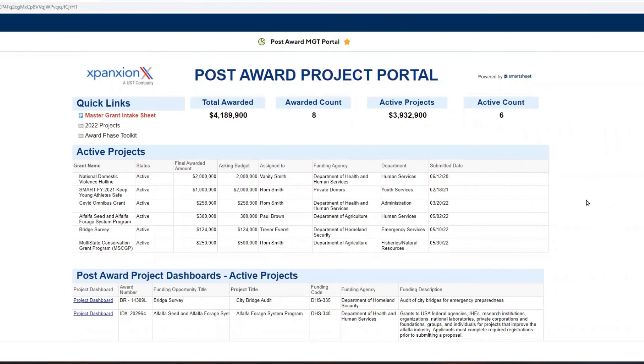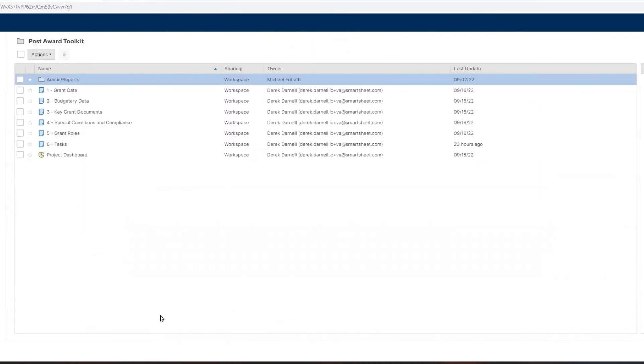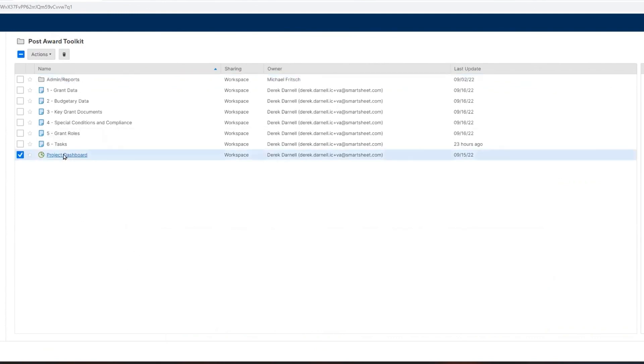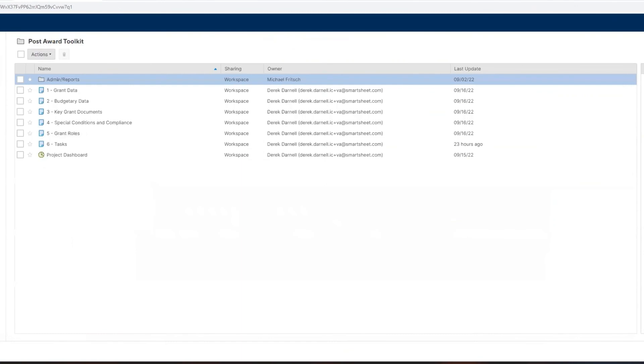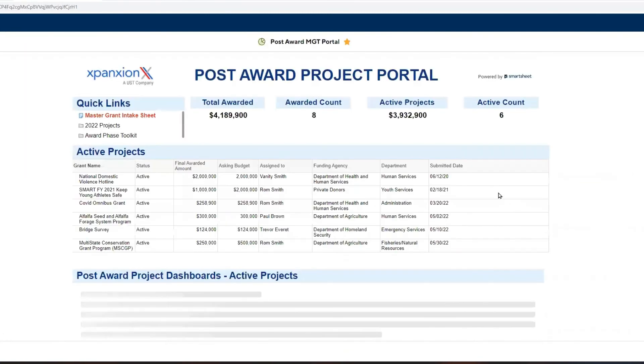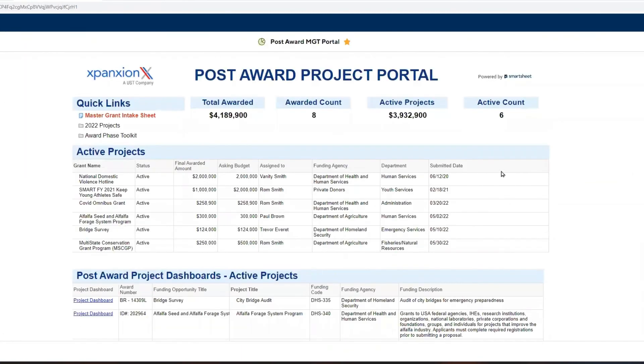When you've just won an award and want to launch the programmatic requirements, you click here. This may look a little daunting but it is all the information we need. Clicking on it shows an example that is blank — we have an easy way to fill in the blanks and capture everything relevant to your project. That really covers the demonstration for today.